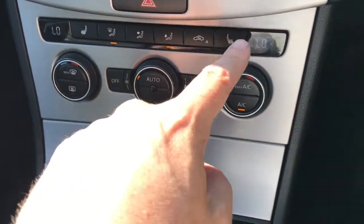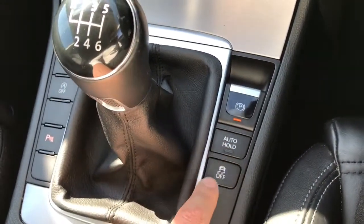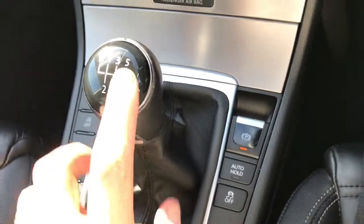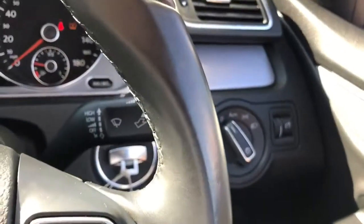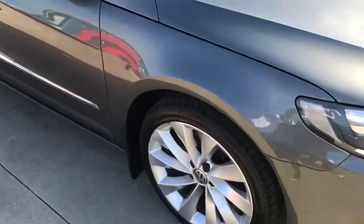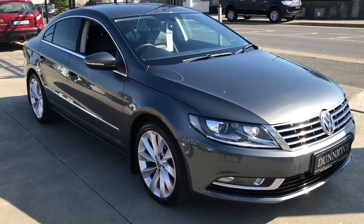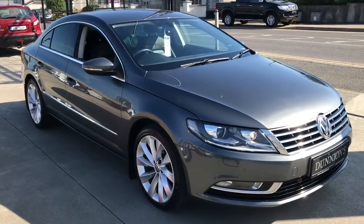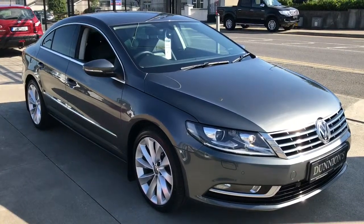Dual-zone climate control, heated front seats, auto hold, six-speed manual transmission, and automatic lights. If you'd like to inquire about this car, please give me a ring on 07491 310 05. Thank you.